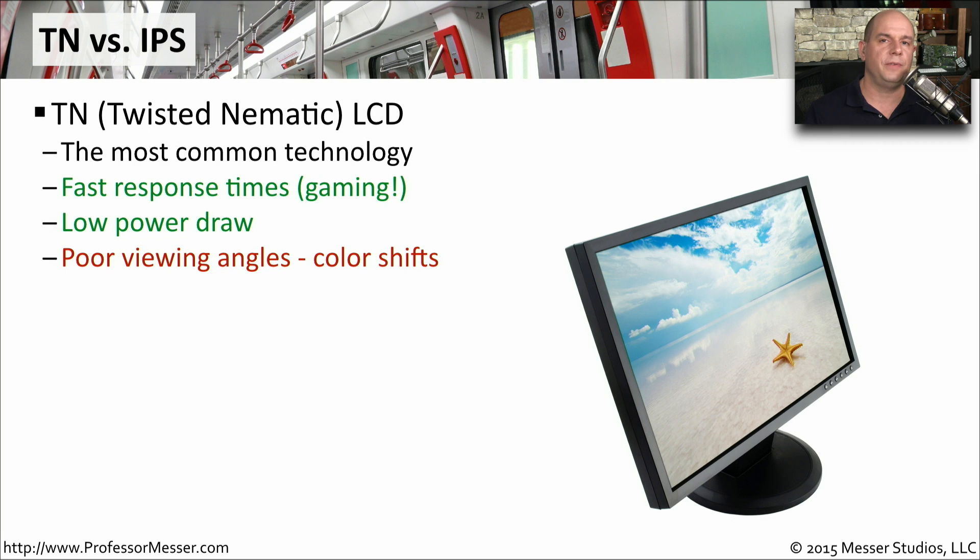You'll generally find two different kinds of LCD. One is the TN, or Twisted Nematic LCD, which has very fast response times. You'll often see this display being used by gamers. It also has a very low power draw, so it's very good for portable devices. Unfortunately, it has a poor viewing angle, so it's really seen best if you are looking at the display directly in front. If you're off to the side, you may see an inverting or shifting of the color.